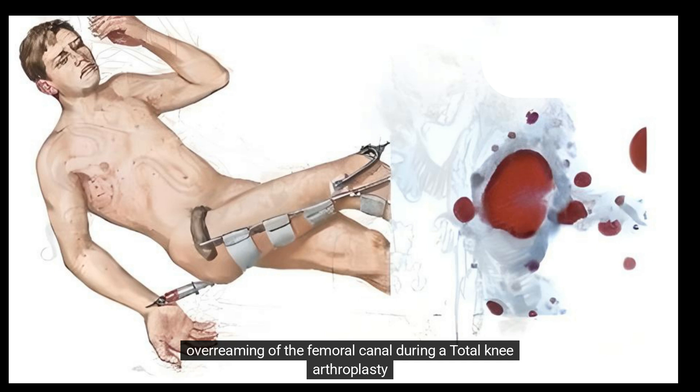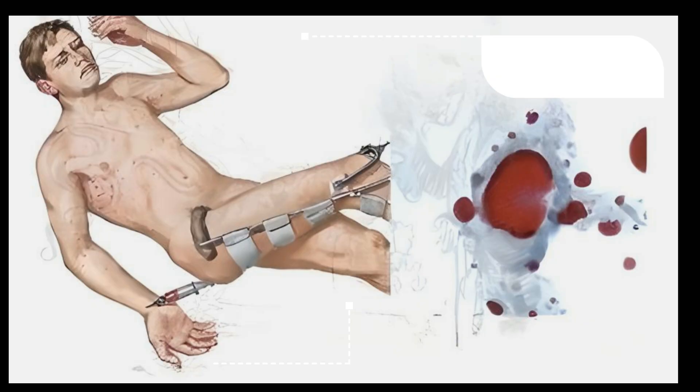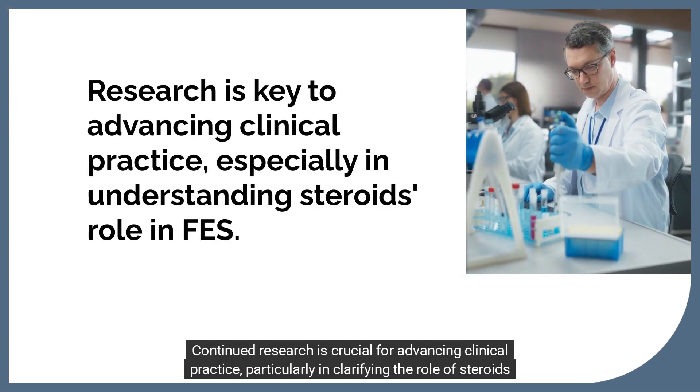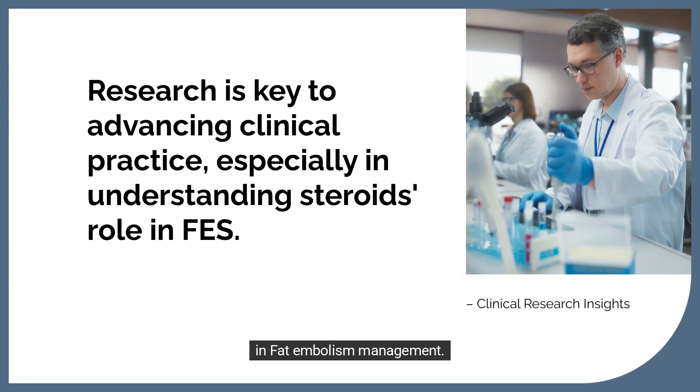Techniques to reduce the risk of fat emboli include avoiding over-reaming of the femoral canal during total knee arthroplasty, using reamers with decreased shaft width during femoral reaming for intramedullary fixation, and using external fixation for definitive fixation of long bone fractures in medically unstable patients. Continued research is crucial, particularly in clarifying the role of steroids in fat embolism management.